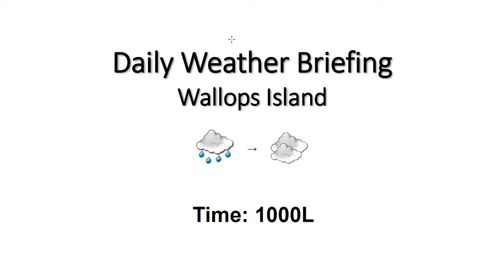Good morning. Welcome to your 10 a.m. daily weather briefing. We have some rain showers across the region this morning. I continue to see that through the morning hours into the early afternoon hours today. We'll see temperatures dropping from the lower 50s into the 40s today, so it'll be a chilly day across the region.